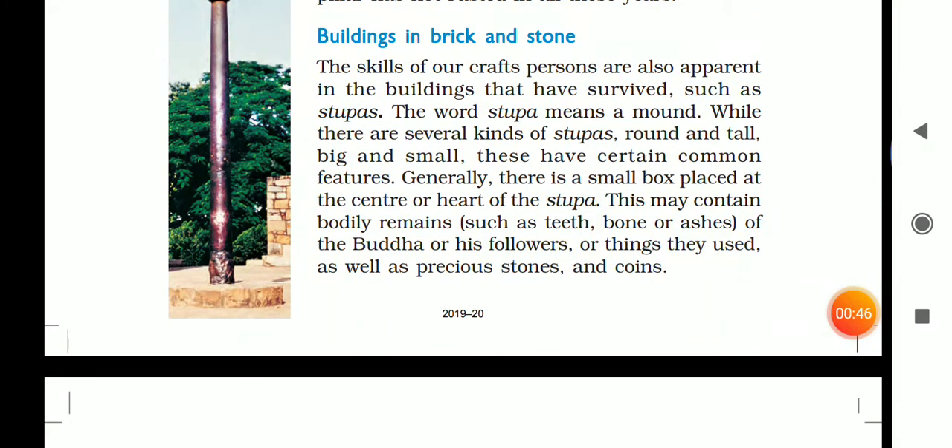Buildings in bricks and stones. The skills of our craftspersons are also apparent in the buildings that survive until now, such as stupas. The word stupa means mound.